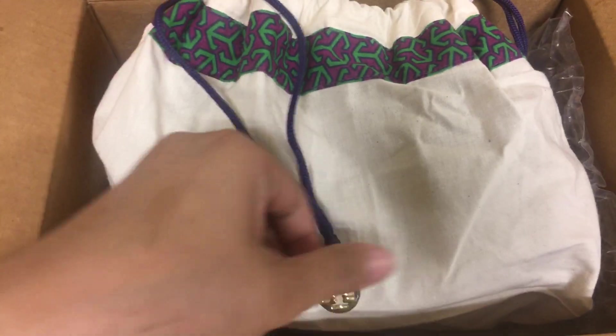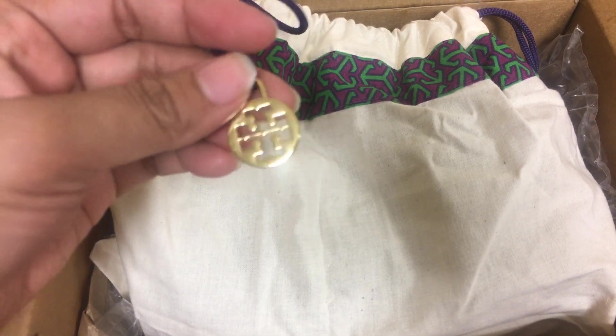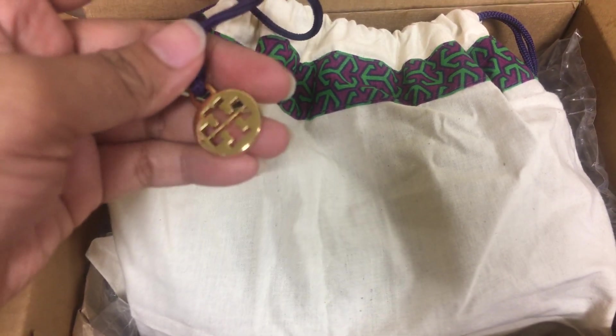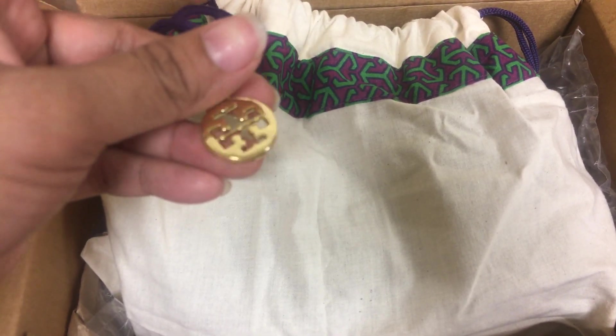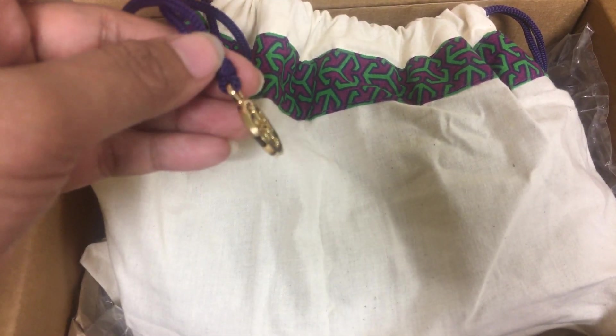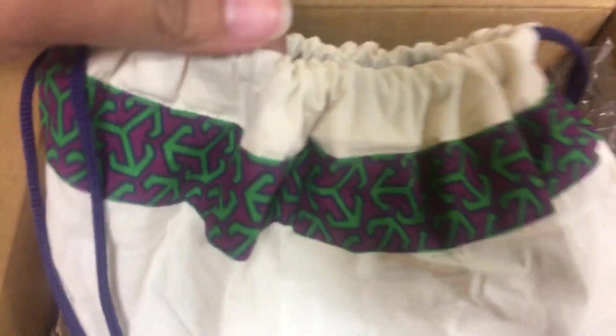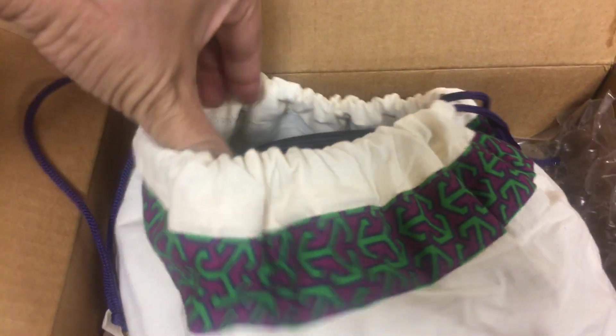I'm so excited, this is my first story. I never had a chance to buy this brand before because the price is kind of expensive, and whatever I like is always sold out. So let's open this.